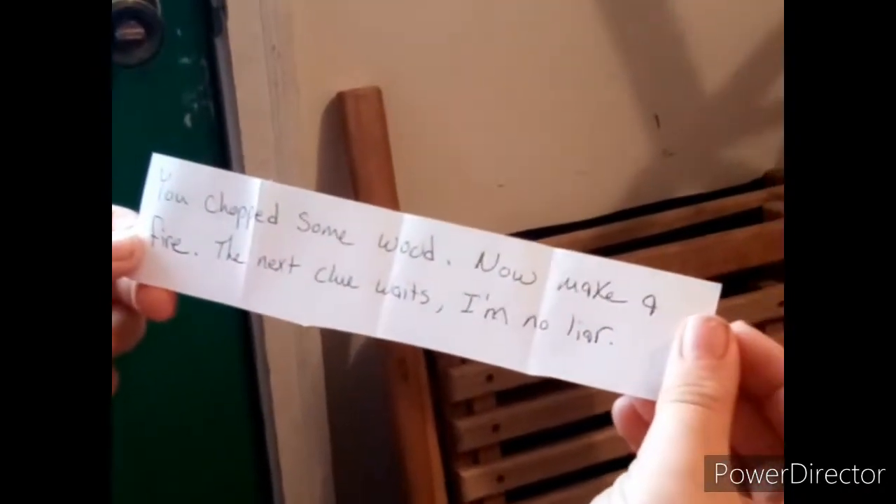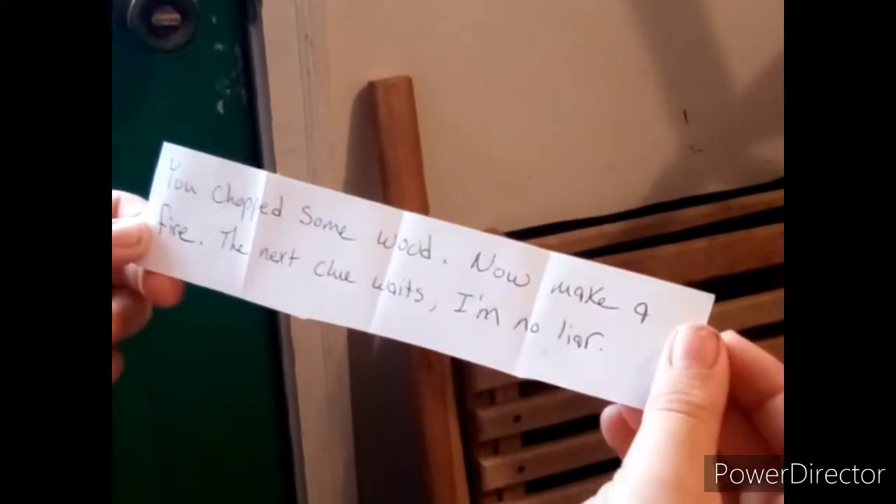What — is it the fireplace? Oh, I think it's in here. The fireplace! The axe — yes, we found it! All right, so what does it say? 'You chop some wood, now make a fire. The next clue waits — I'm no liar.'